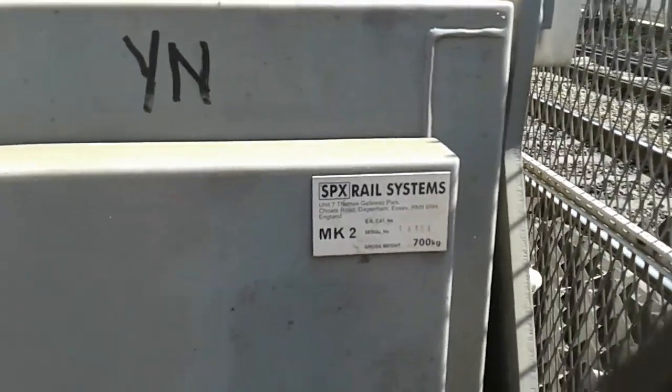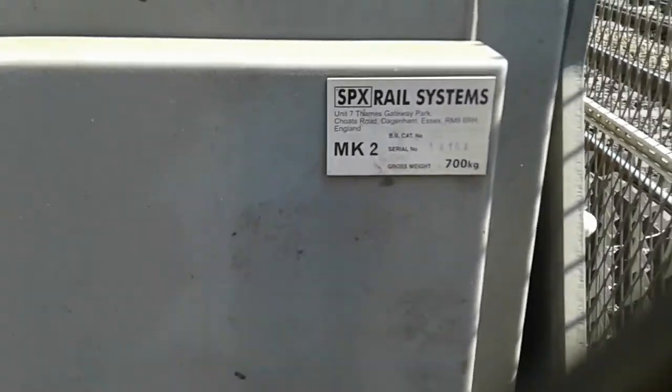Over here on this side of our first barrier: SPX rail systems, unit 7, 15454. I think that's 2004 or 2014.